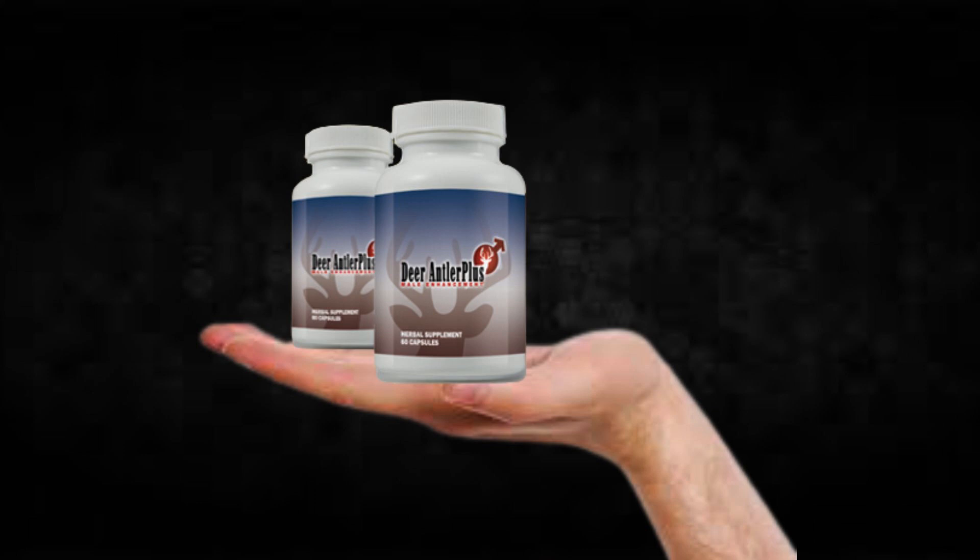Hi, my name is Jake and today I'll tell you everything you need to know about Deer Antler Plus before actually buying the product. I also have two really important alerts so pay close attention to what I have to tell you.